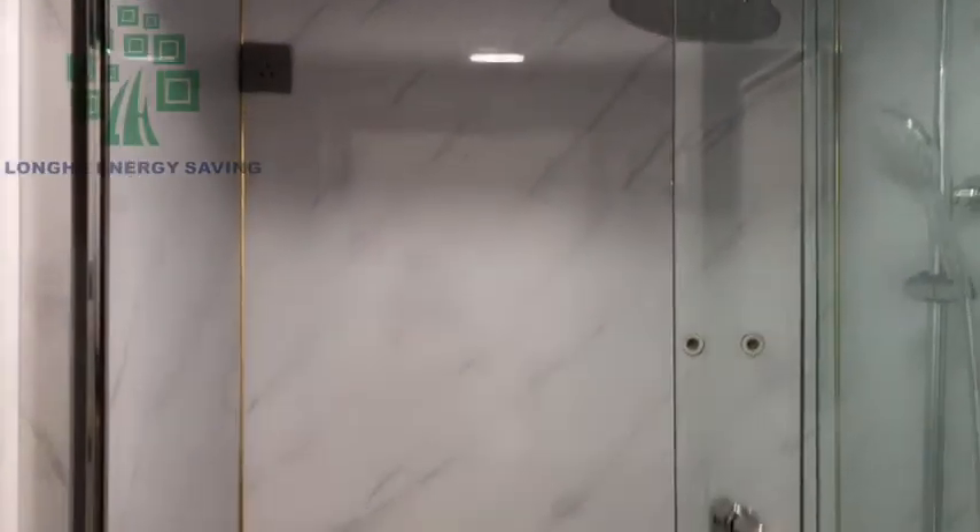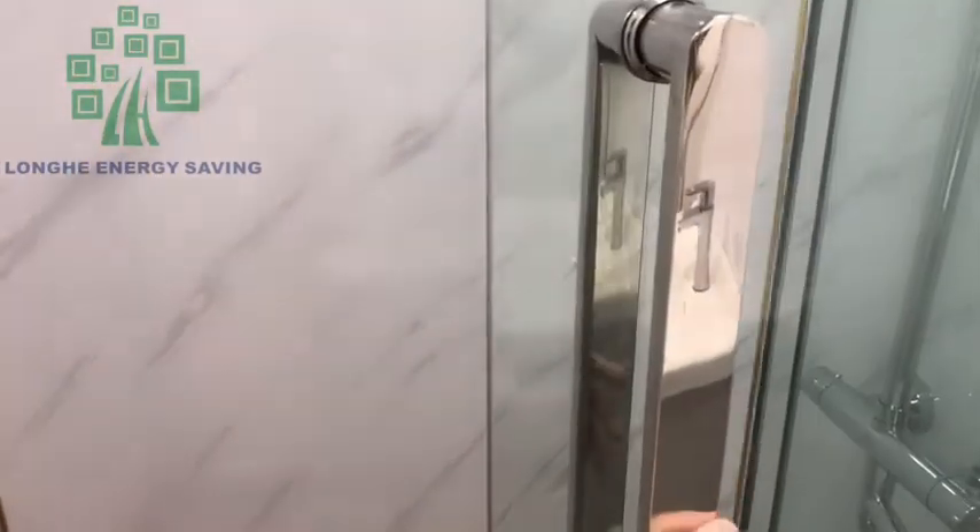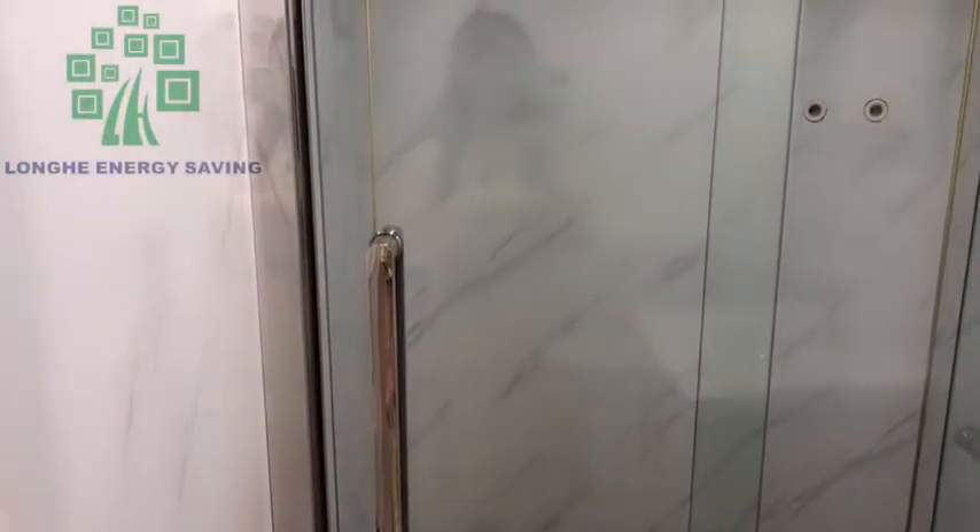Let's come in and check. This is the shower area for you to take a shower. This shower area is with a glass partition wall — it's a sliding glass partition door.